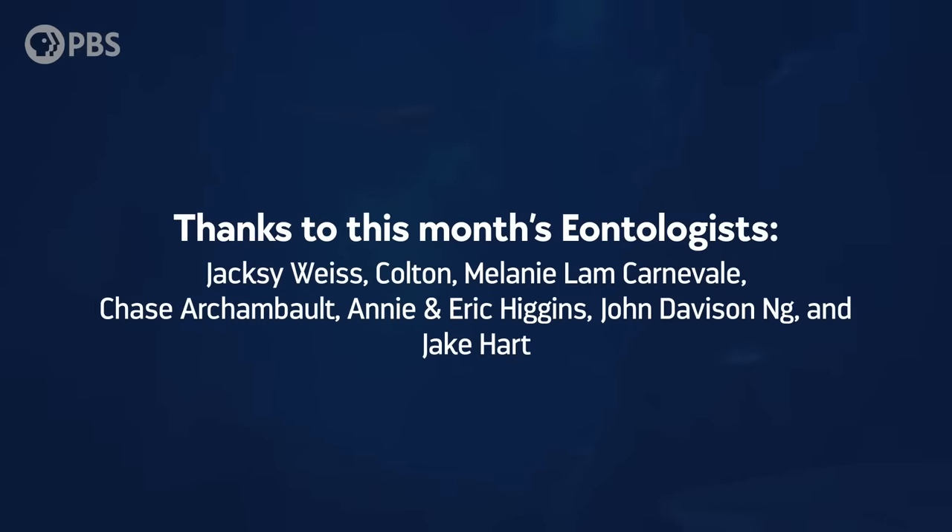We are here to thank this month's Eontologists! Jaxie Weiss, Colton, Melanie Lamb-Carnivale, Chase Archambault, Annie and Eric Higgins, John Davison Ng, and Jake Hart. Become an Eonite at patreon.com/eons and you'll get fun perks, like submitting a joke for me to read. Here's one from Hosni: Why does a moon rock taste better than an earth rock? Because it's a little meatier. And as always, thank you for joining me in the Adam Lowe Studio. Subscribe at youtube.com/eons for more ancient adventures.